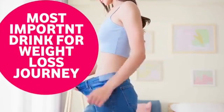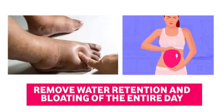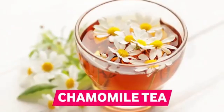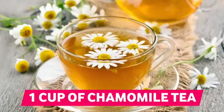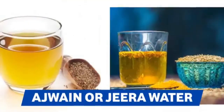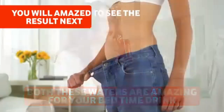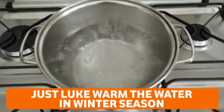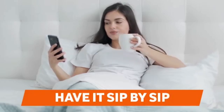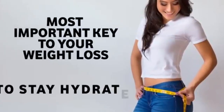The bedtime drink is the most important drink for your weight loss journey, helping boost metabolism and remove water retention or bloating. The first option is chamomile tea, which relieves stress and promotes good sleep. The second option is ajwain or jeera water — you'll be amazed by the results on the scale the next morning. In winter, always consume at least two to three liters of room temperature or lukewarm water throughout the day, sip by sip. Staying hydrated is one of the most important keys to weight loss.